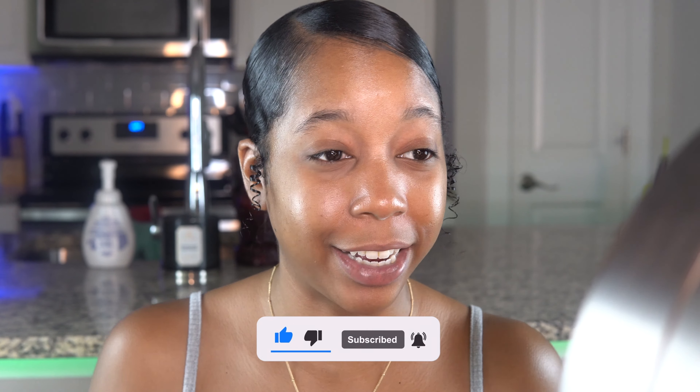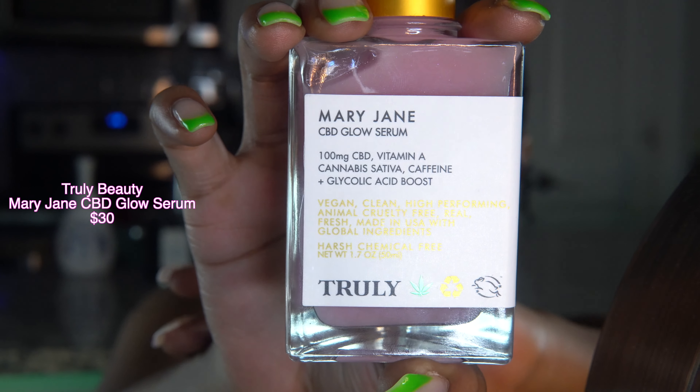Let's go ahead and get into it. Off camera, I went ahead and washed my face and put on a little bit of hyaluronic acid. But nothing else — no oil or anything — because the first product I wanted to try is from Truly Beauty, and it's their Mary Jane CBD Glow Serum.